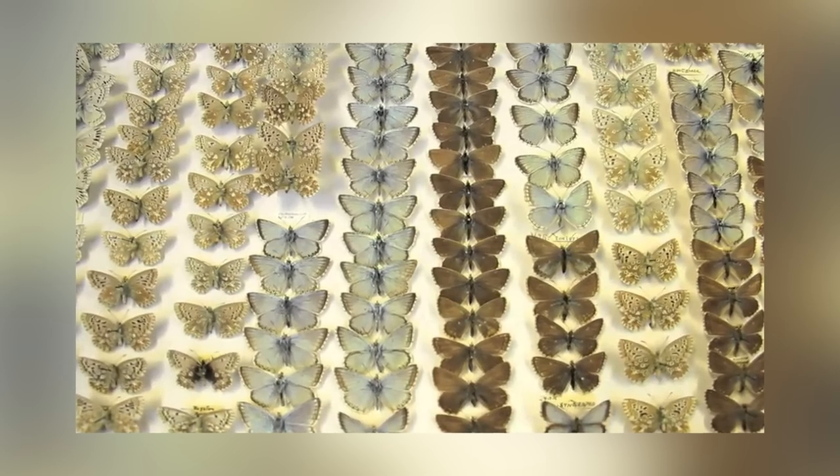They're all dead, by the way. Unlike the other ones I mentioned, these ones aren't ripping apart any carcasses.